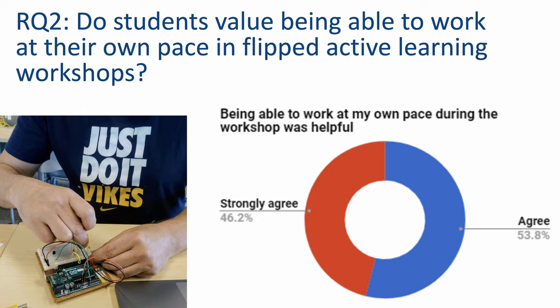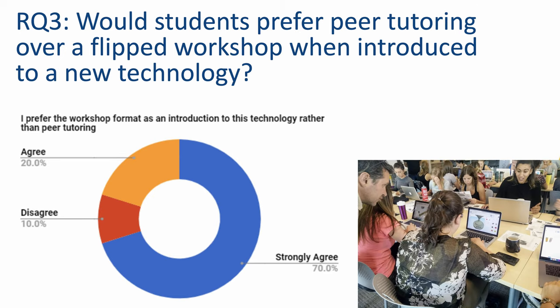100% of students either agreed or strongly preferred the ability to work at their own pace. One student said, 'I like the tutorial sheets that walked you through a simple project, and it was nice working at your own pace.' 90% of responding students signaled a preference for the workshop over peer-to-peer instructional format. While no student stated why they prefer workshops, sample bias might also be a factor, as students who prefer peer-to-peer mentoring may be less likely to take a workshop and therefore complete this post-workshop survey.